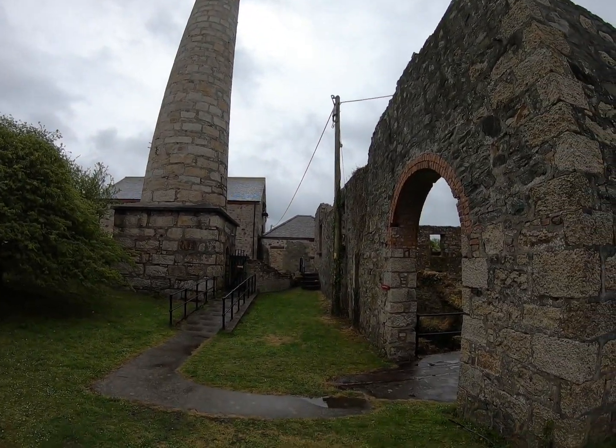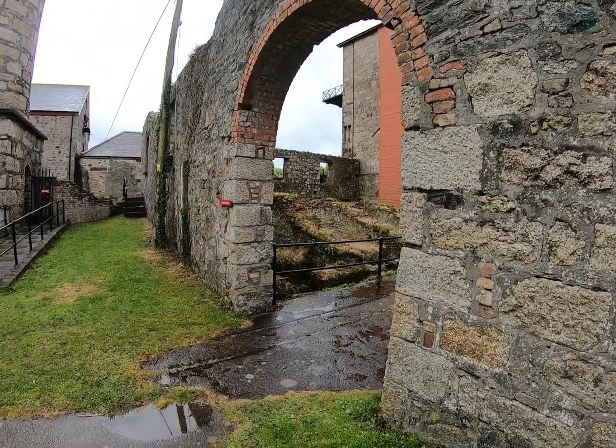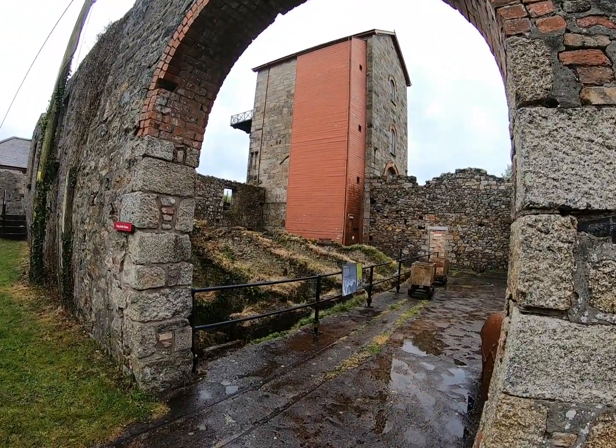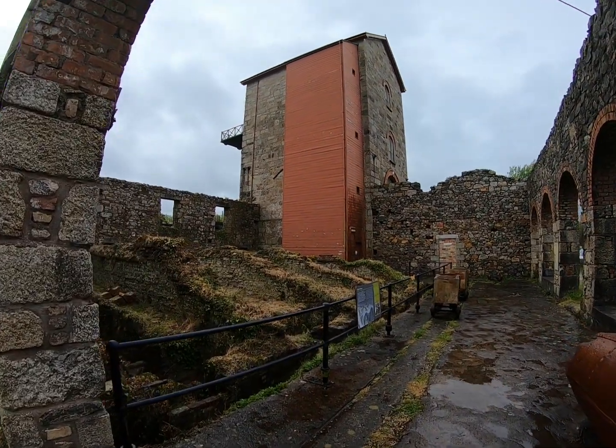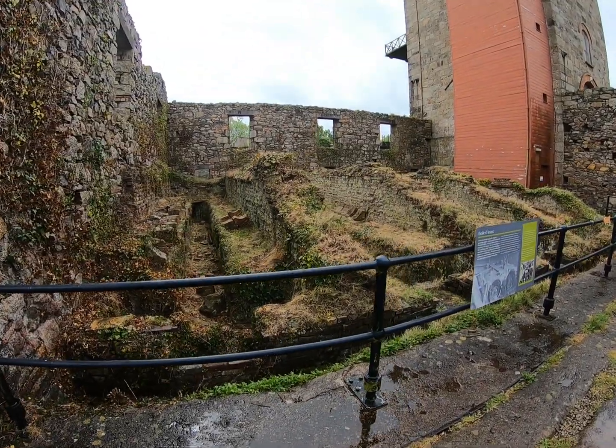The weather wasn't too brilliant when we visited Taylor's 90-inch engine. We are entering through the fragments of the boiler house. The red box attached to the engine house contains an elevator, but it was out of order.